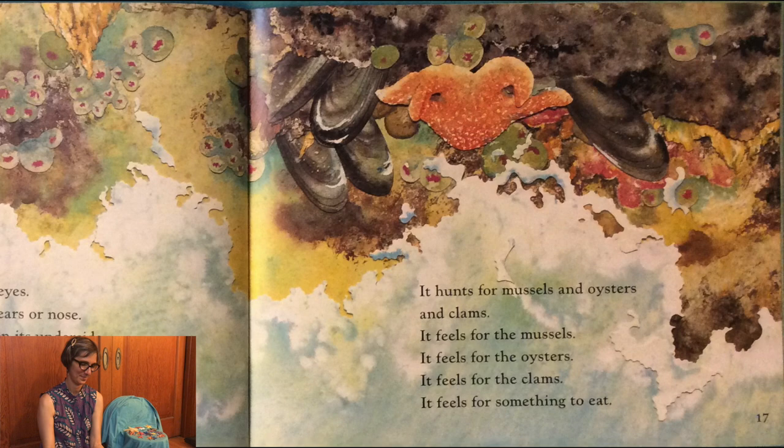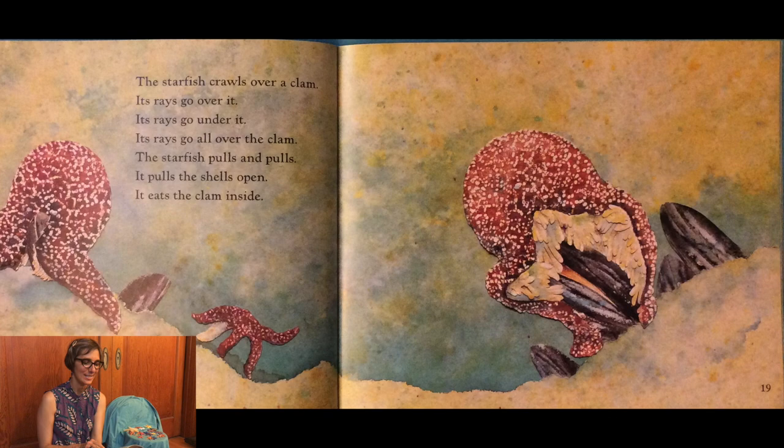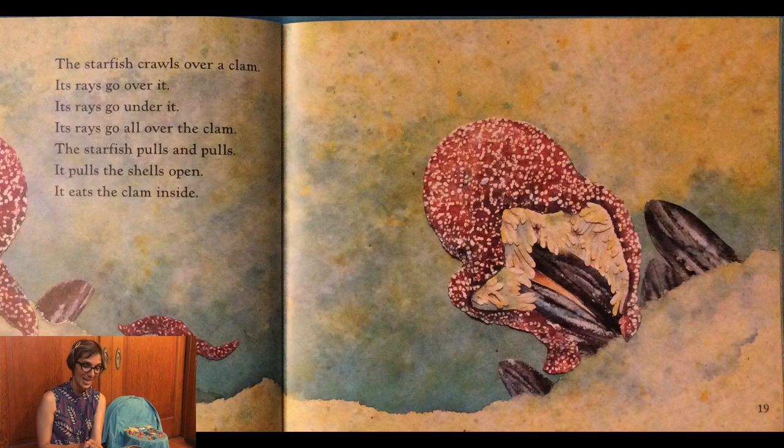The sea star crawls over a clam. Its rays go over it, its rays go under it, its rays go all over the clam. The sea star pulls and pulls — it pulls the shell open and it eats the clam inside. You can see that happening right here. It's really cool.